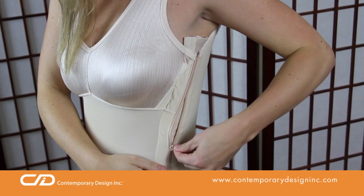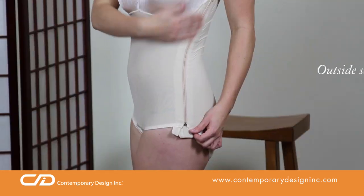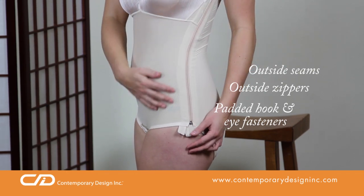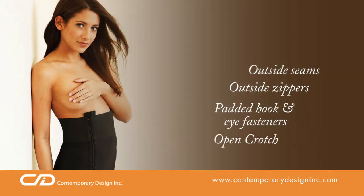Contemporary Design uses outside seams, outside zippers, and padded hook-and-eye fasteners to avoid irritating the incision site and to avoid leaving indentations. In addition, your garment features an open crotch for convenience.